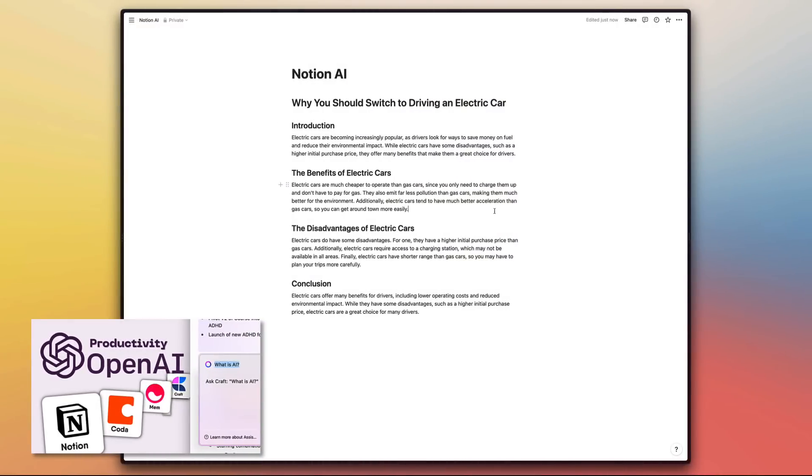Right now if you go into Notion and use AI, you start typing and can use it to prompt or improve content — whereas this starts from the very beginning. With Catalogue's new Text to Product AI feature, you can type in what you want a workspace to be built around.